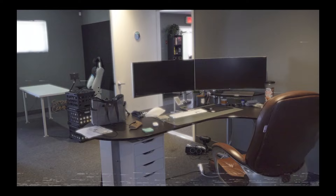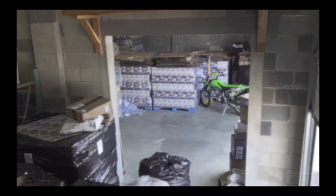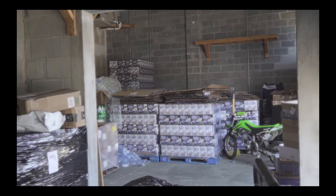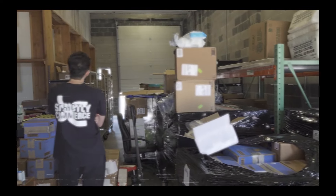We got the old office all cleared out — basically the end of one chapter. We moved in here March 2022, left April I guess, it's been a couple weeks moving. We doubled in size basically, and we're moving on to the next spot.